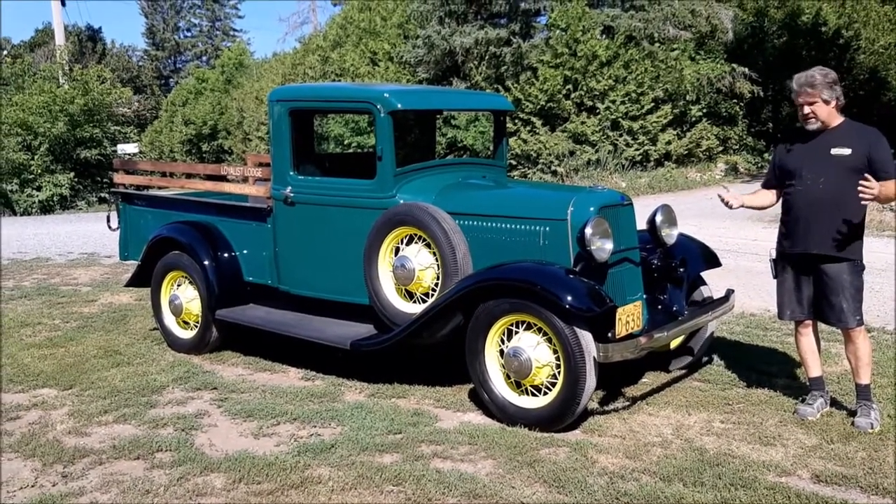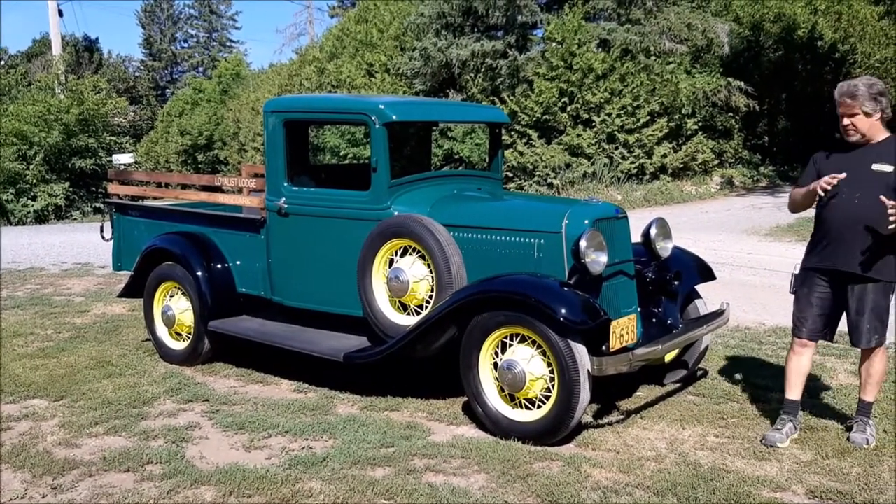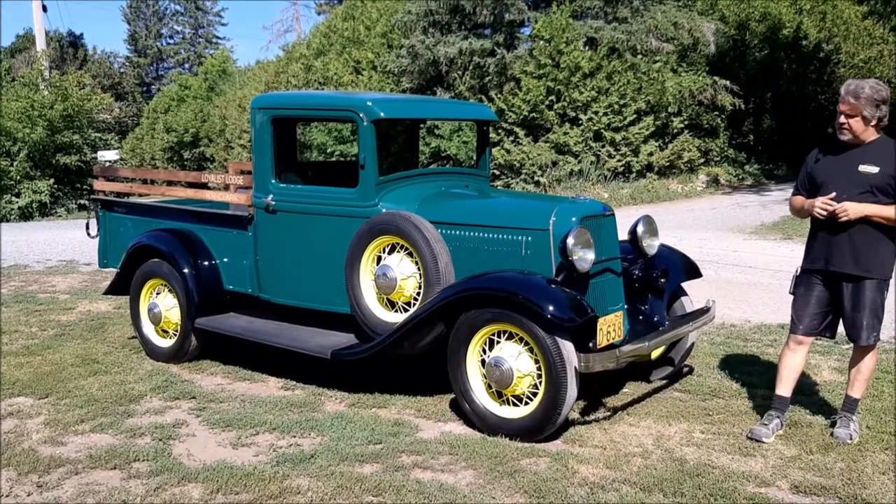We completely disassembled it, put the frame on a rotisserie, sandblasted it, and repainted it. So basically it's a total ground-up restoration.